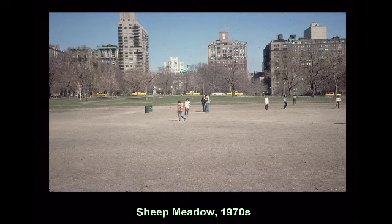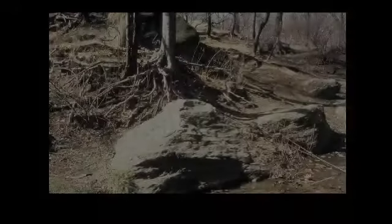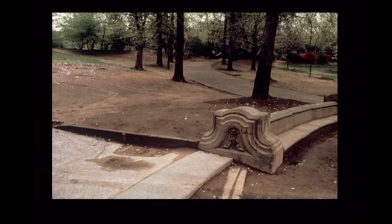There were a large number of these events, and there was unregulated sports use — they played football on the Sheep Meadow. With all of this and the lack of rule enforcement, those green meadows just turned to dust bowls. You can see the slopes of the park eroding, the tree roots exposed.